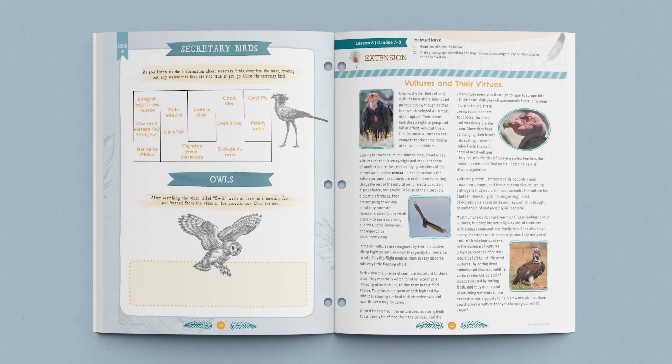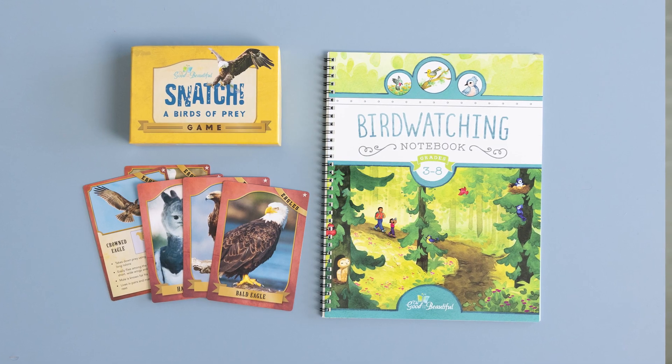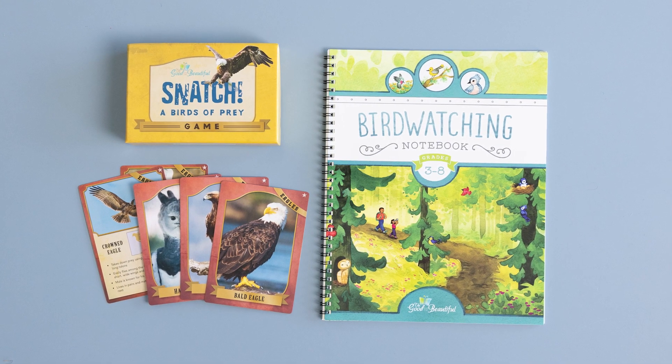There's also a quick reminder for older students to complete the lesson extension in their student journals. The Bird Science Unit also has an optional book pack. Reading these books with your students is a wonderful way to expand learning. The books in this pack include Mission Migration and The Good and the Beautiful Songbirds Study. For additional learning and fun, check out these other items: Snatch, a Birds of Prey game, and our Bird Watching Notebook.